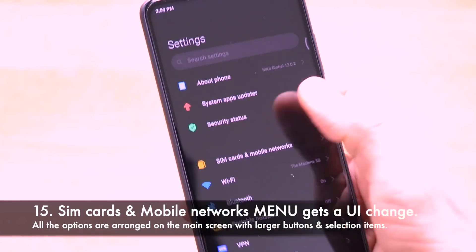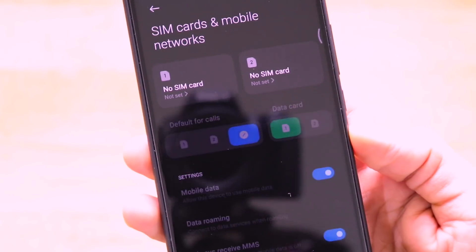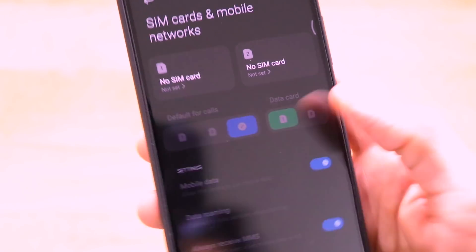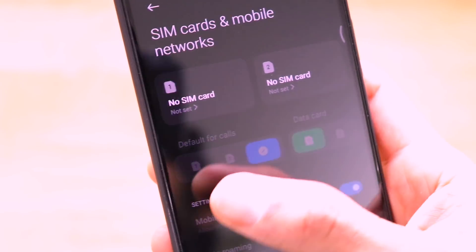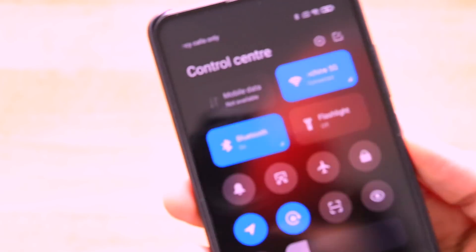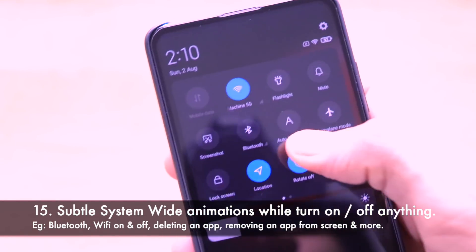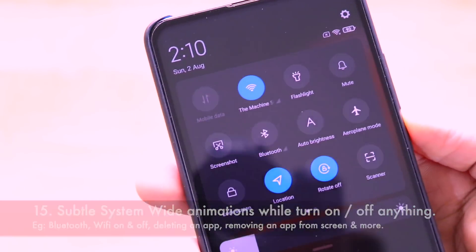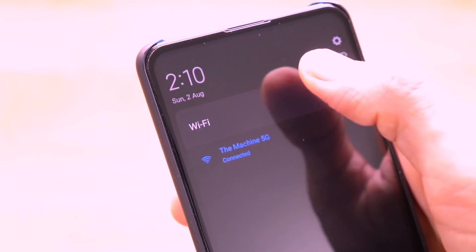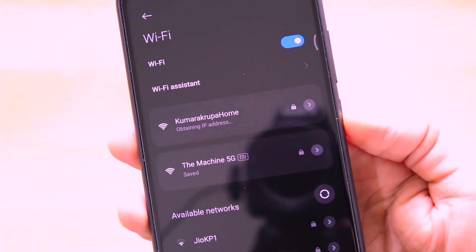The SIM cards and mobile networks menu has also been changed and simplified — you can set the default SIM for calls and data directly without navigating through multiple sub-menus. Another noticeable improvement is the subtle animations throughout the system, such as the breathing animation when connecting to Bluetooth and the blue-color animation when connecting to a new Wi-Fi network, which give a fantastic overall feel.